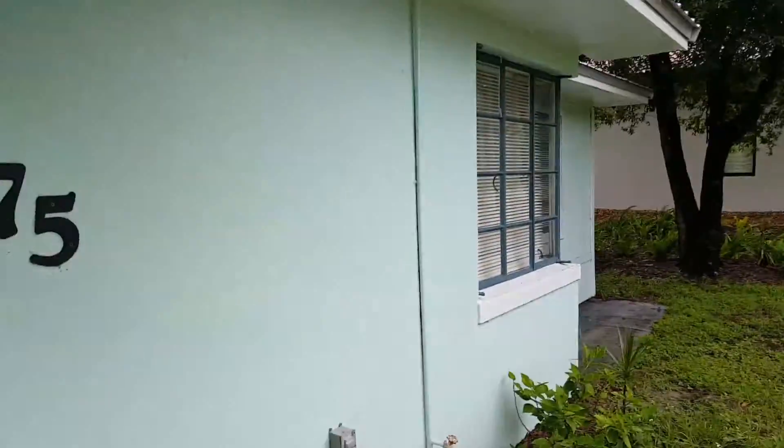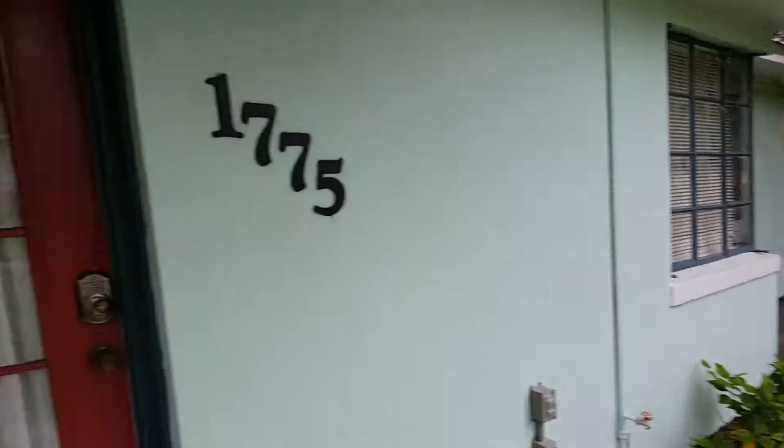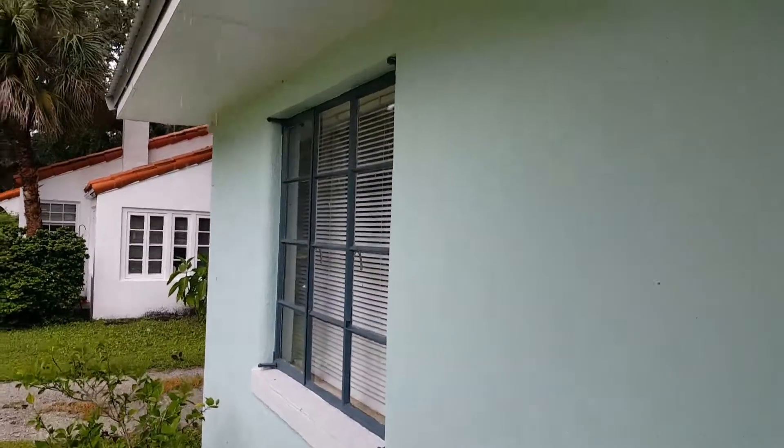This is the house — you can see it's pretty substantial. This is all concrete.